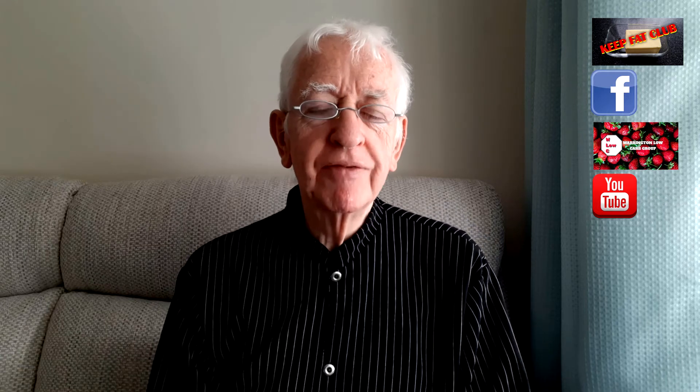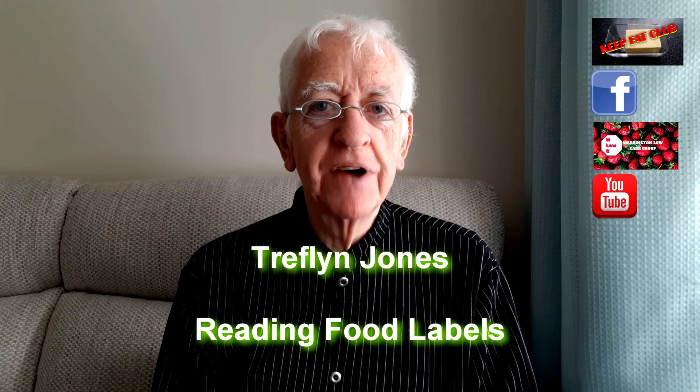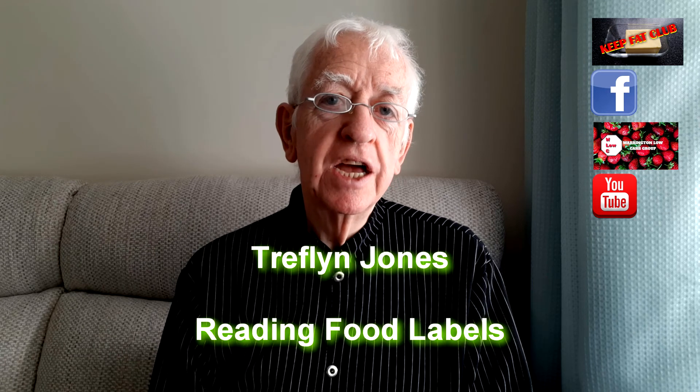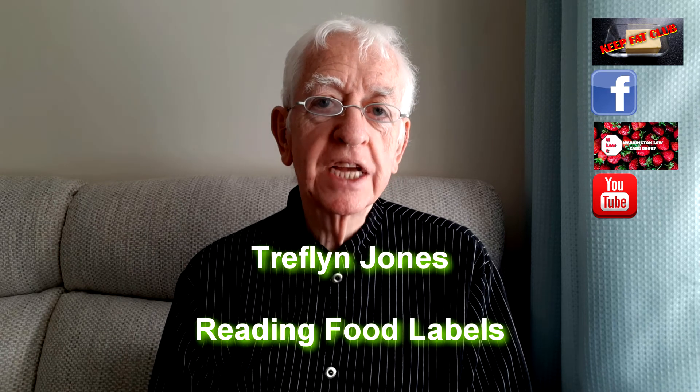Hi, good morning. My name's Trevlin Jones and I want to welcome you to the Keep Fat Club. If this is your first time on this Facebook page, thanks for finding us, thanks for joining us. This morning, I want to talk to you about how do we know how much sugar or carbohydrates that we're eating when we eat food?